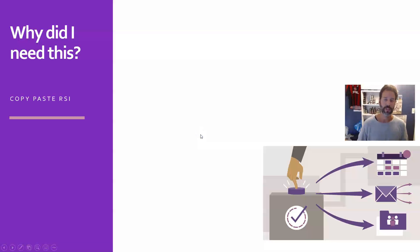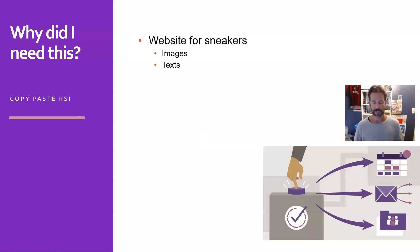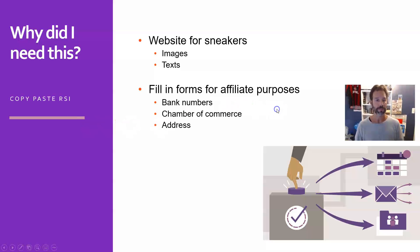I needed a solution to this problem because I have a website for sneakers. When I was building it in the beginning, I used to copy a lot of images and paste them into other applications, but also sometimes for social media or other stuff. Apart from that, I needed to copy-paste a lot of text, description text, and other stuff concerning the sneakers. When I was starting my affiliate days, I needed to copy-paste a lot of information for affiliate marketplaces — bank numbers, chamber of commerce number, address, my PayPal account, and stuff like that.